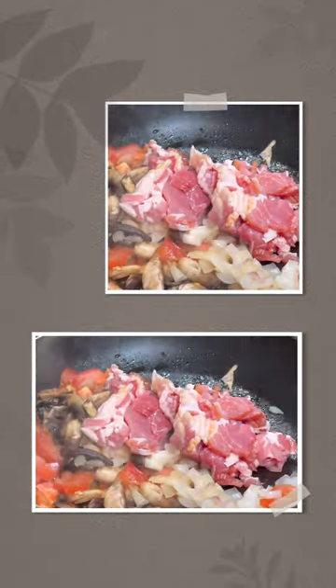Next we'll add the smoked Irish rashers and double cream, giving it a rich and creamy texture.